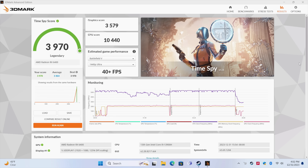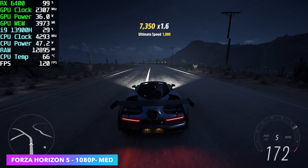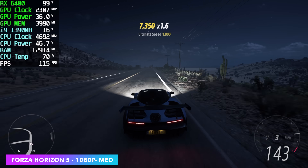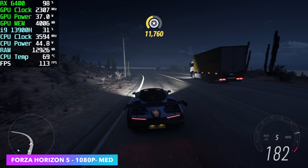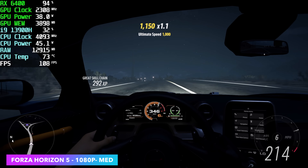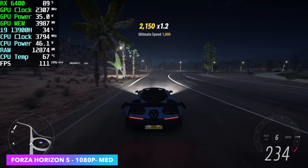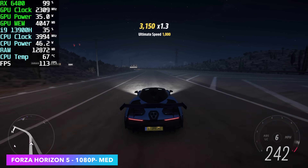The RX 6400 is based on RDNA 2.0, and it's not scoring much higher than the RDNA 3-based iGPU known as the 780M. But in real-world performance this will trump that iGPU, and it really comes down to having GDDR6 VRAM — we've got 4 gigs with the RX 6400. The first game is Forza Horizon 5 at 1080p, medium settings, no resolution scale — we're getting an average of 106 FPS. I'm sure we could do high settings with this card; this game is very well optimized. We could add a more powerful GPU to this thing and really up that performance.